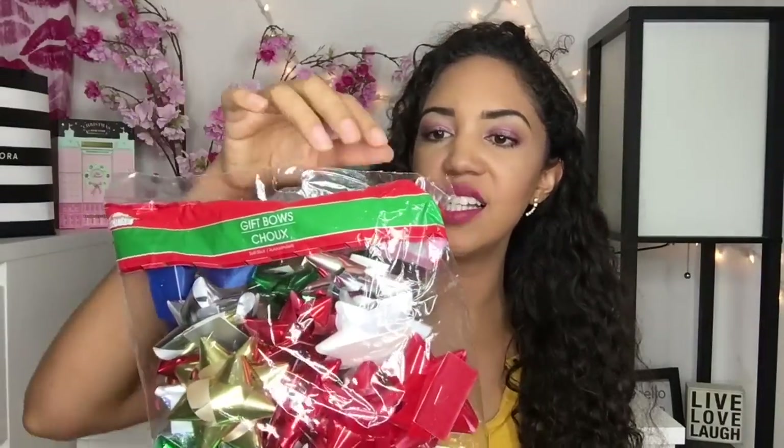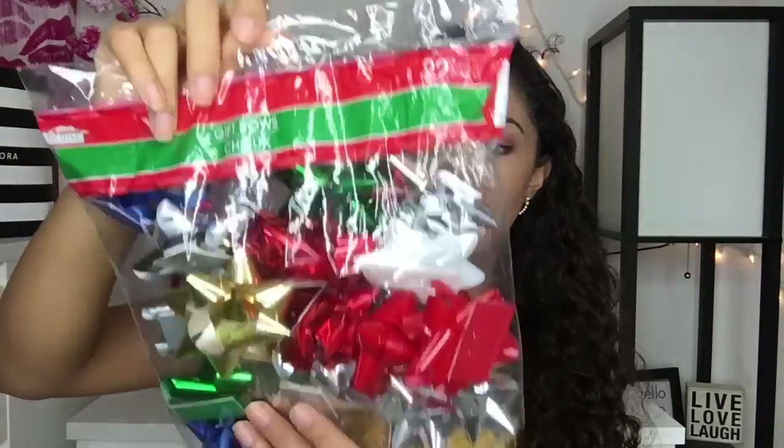I got a bag of gift bows because for a dollar, these are totally worth picking up. There's maybe 15 or 20 in here at least — a good amount and a good variety of colors. So that's fun.